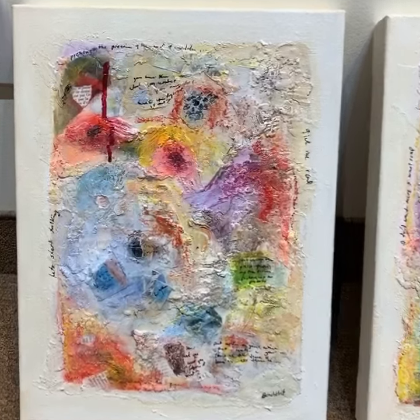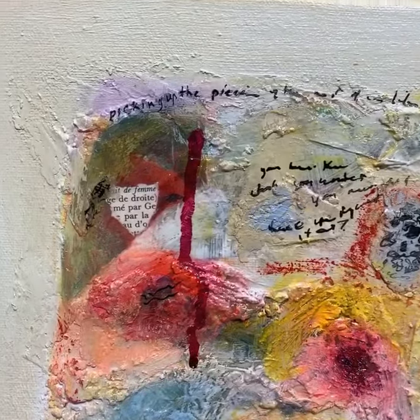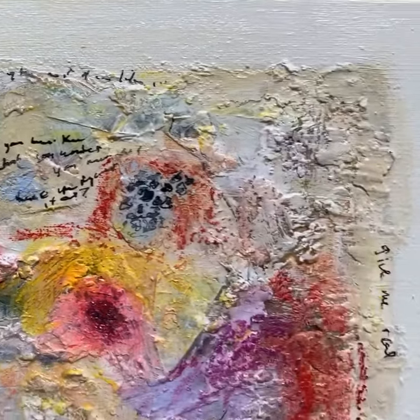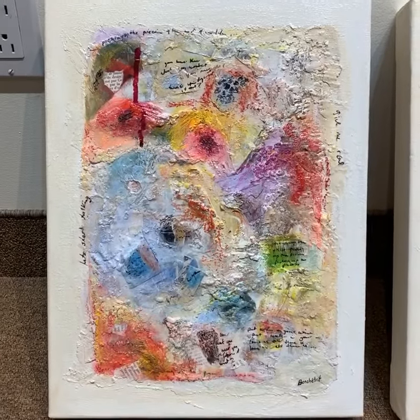These are called Butterflies Are Free, and they're done with beeswax on acrylic on these heavy wood little canvases. They're absolutely little jewels.